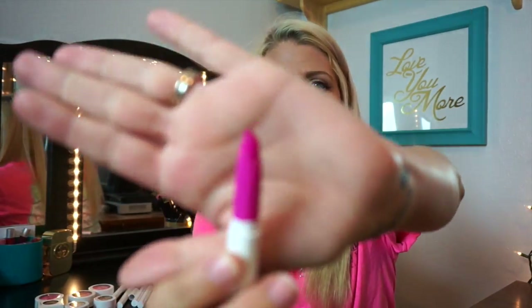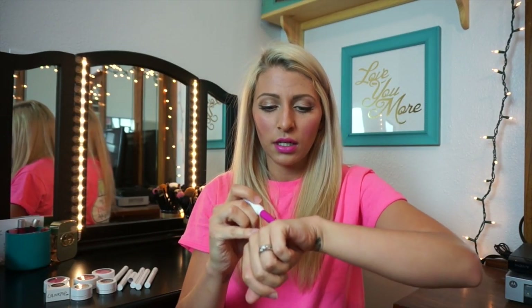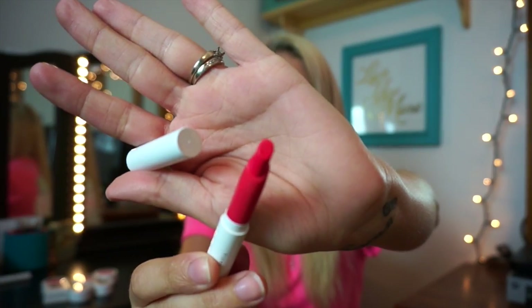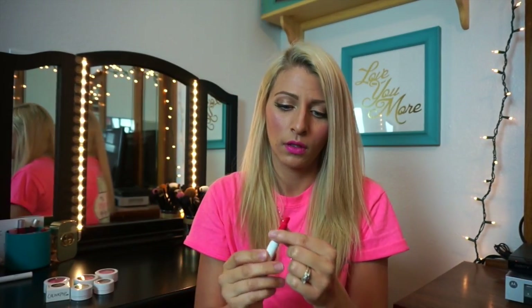Today for this video I am wearing Scandi, and it looks like this, and this is what it looks like on the lips. Love it. It's a satin finish and it's really, really pretty. Next up is another one that is a satin finish, and it is called Trixie.